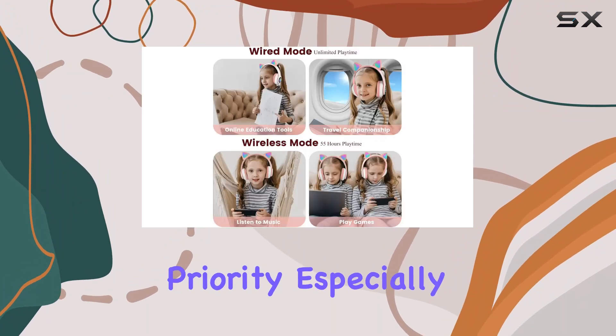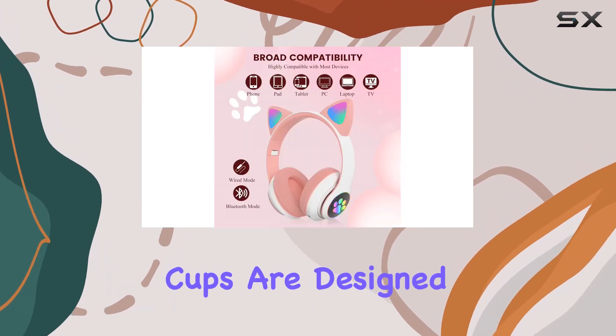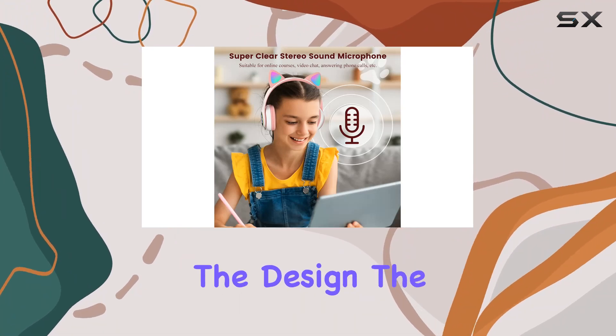Safety is always a priority, especially when it comes to our little ones. The ear cups are designed to protect children's ears by limiting the maximum volume, ensuring safe and enjoyable listening without the risk of damage.